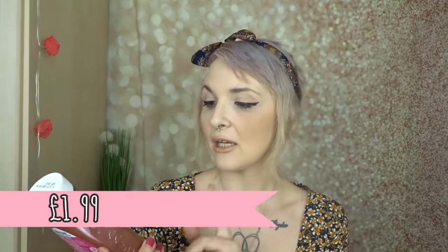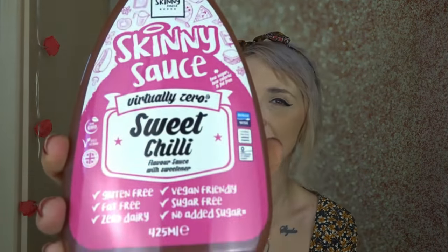In the same area I got this sweet chilli sauce — it's gluten free, fat free, zero dairy, vegan friendly, sugar free, no added sugar, and non-GMO which is amazing. Per 10ml serving it's only one calorie. It's really nice — I can be funny with sweet chilli sometimes as I don't really like spicy food, but this one is quite sweet. You can get the kick at the back of your mouth but I like it — definitely going on my salad!